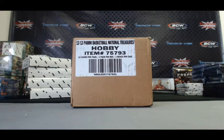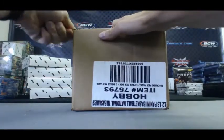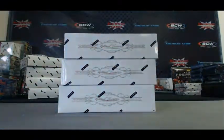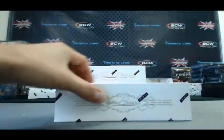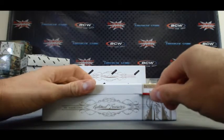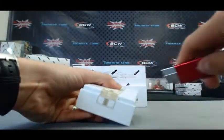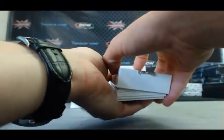Alright guys, back again. We've got Frank here. He's gonna do a third case of National Treasures basketball here live on Blowout TV. Let's get it, buddy. Good luck. Thanks Tom, you're good. Hey Josh, that's fine if you want to go ahead and shoot me over the PayPal for that.